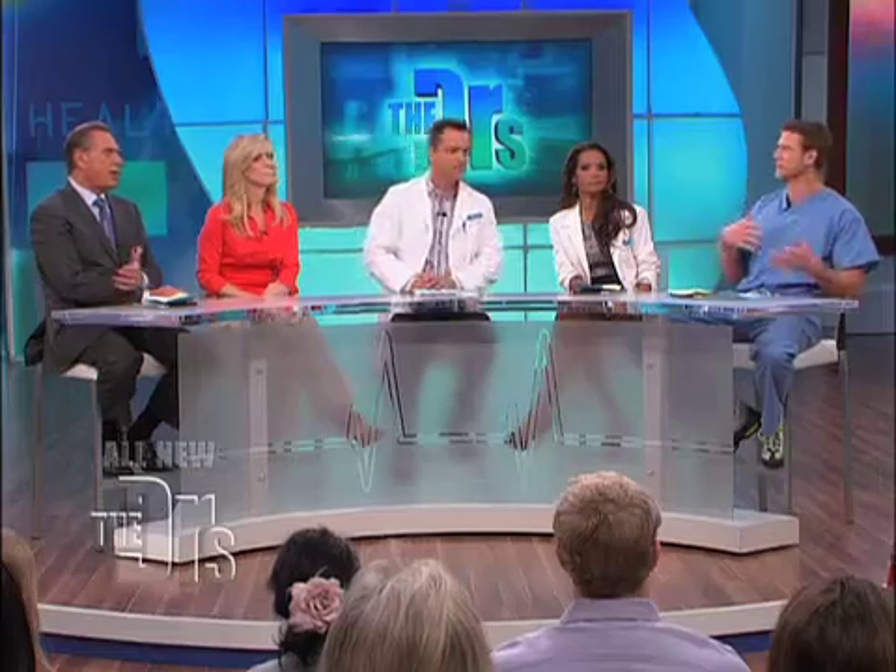Does everybody know what palpitations are? We're going to talk about palpitations a little bit later, but it's that sensation that your heart is skipping a beat, going fast — just being aware of the heart beating. And palpitations can be the sign of something serious.